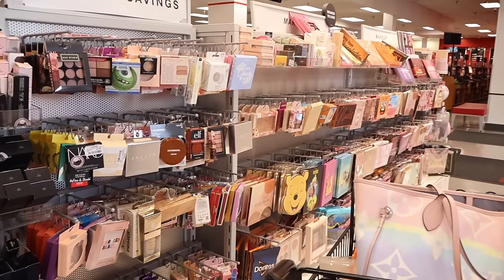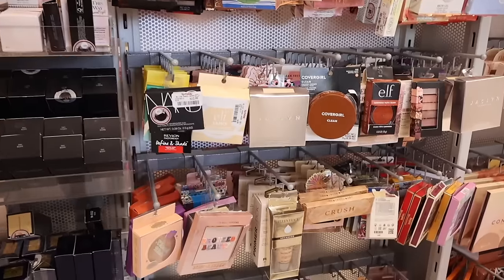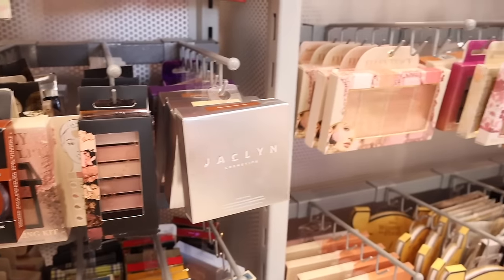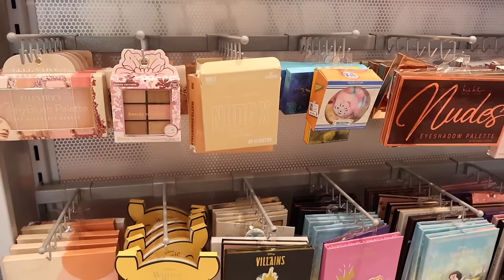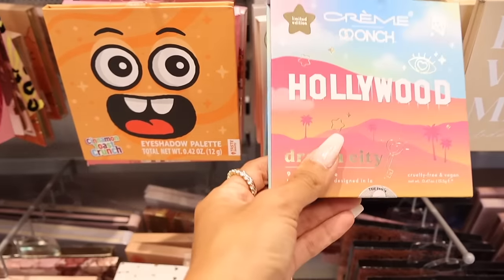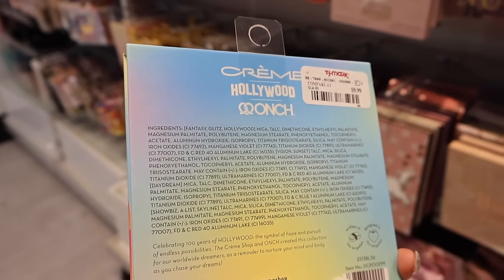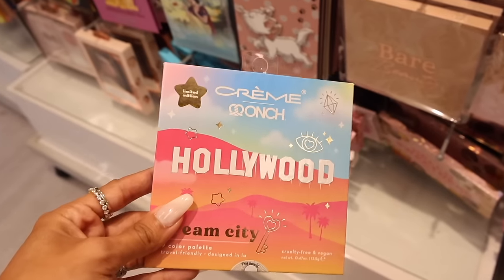Let's move on to the makeup section, which is right next to the lotions. They have the luminous putty blushes again - Barbados by Jacqueline Cosmetics, which is amazing. They also have the Cream Hollywood Dream City Limited Edition for only $10. What a find! It's sealed so I can't open it for you.